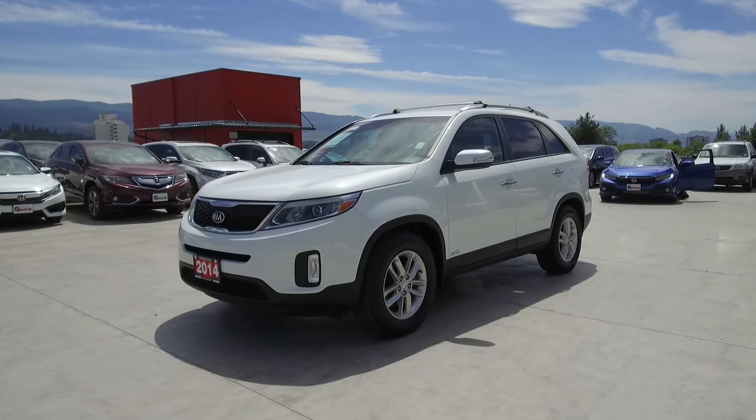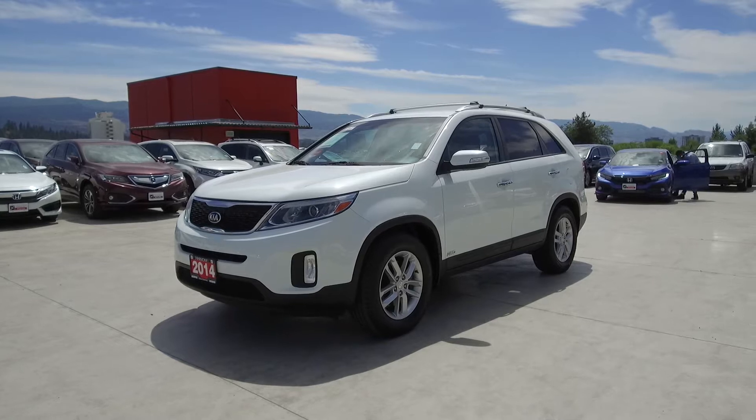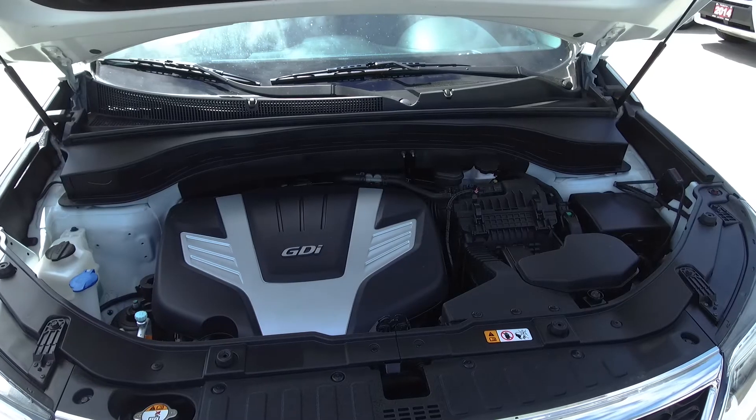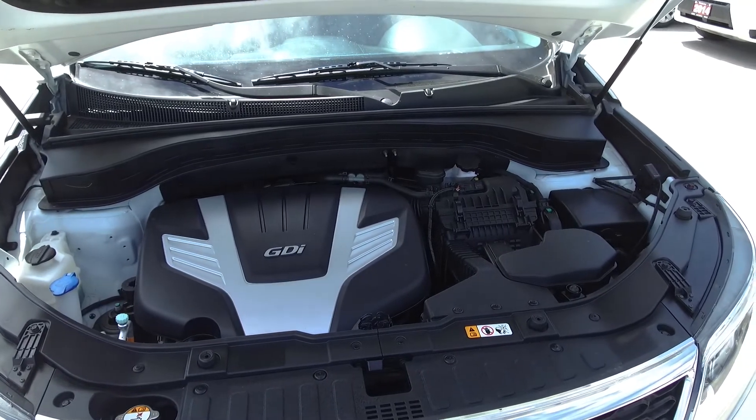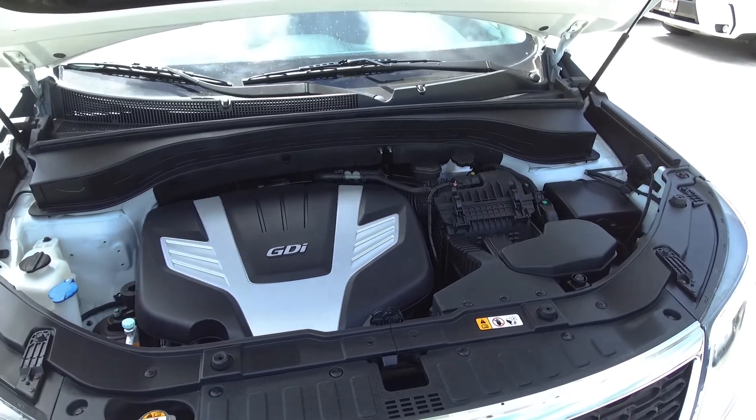Hi, my name is Chris from Harmony Honda and today we're taking a look at a pre-owned 2014 Kia Sorento LX. Under the hood we have a 3.3 liter dual overhead cam 24 valve V6 which produces 290 horsepower.